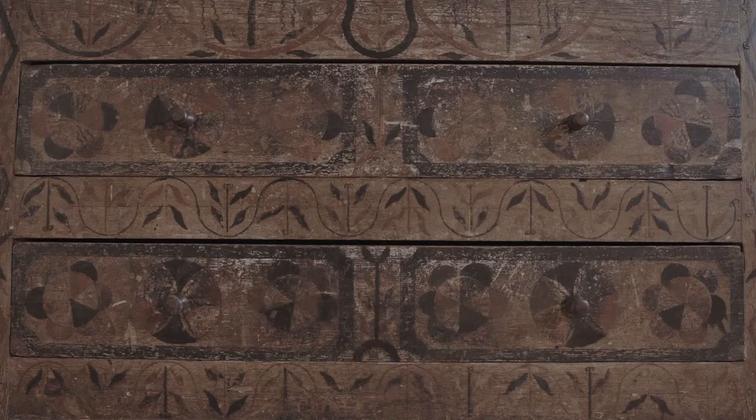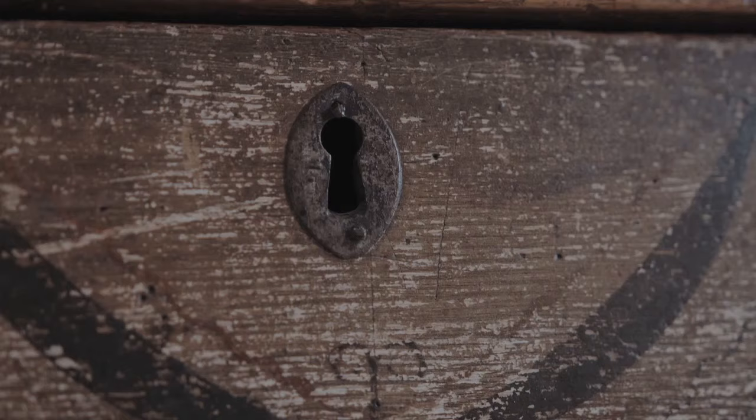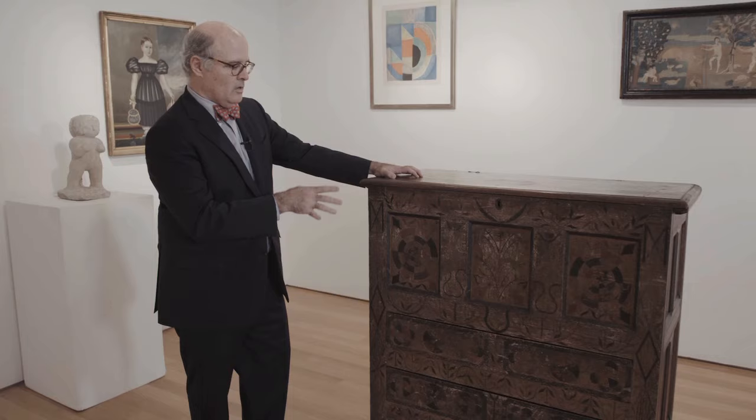This piece came to our attention 10 years ago — a local appraiser on the west coast sent us a photograph and said, do you have any idea what this is? And of course we did know what this was. It is one of the rare early Hadley chests. It's undocumented, it was not known about, and the family that owned it did not know its history. This is a Rosetta stone for a small group of pieces that survived from the 18th century — one of those wow moments where you say, where did you get that?